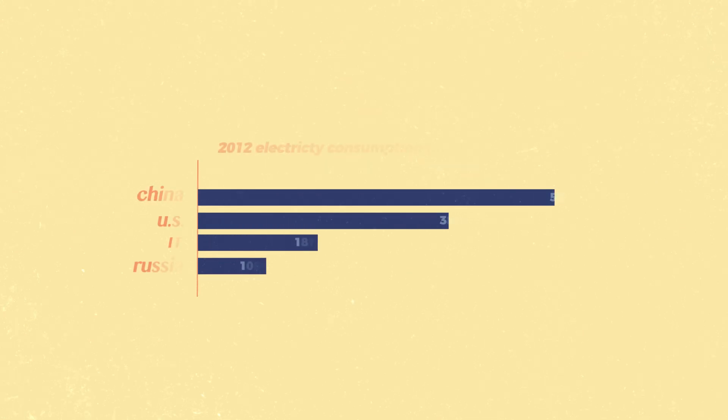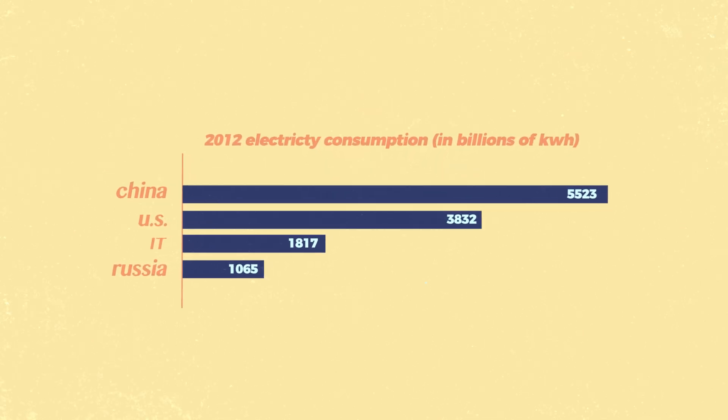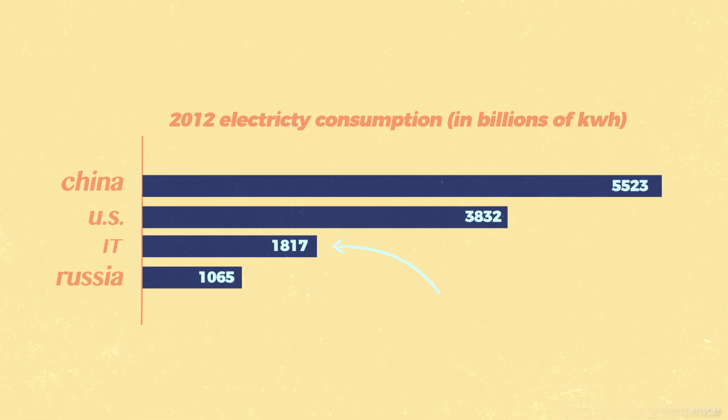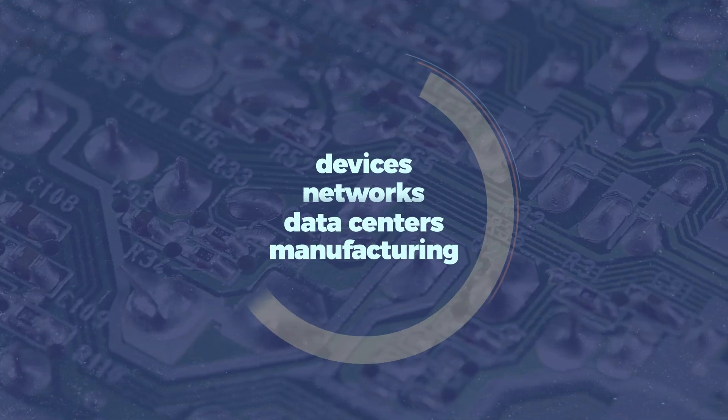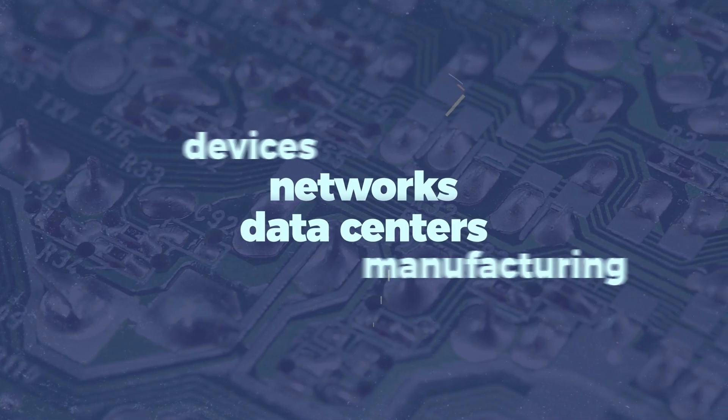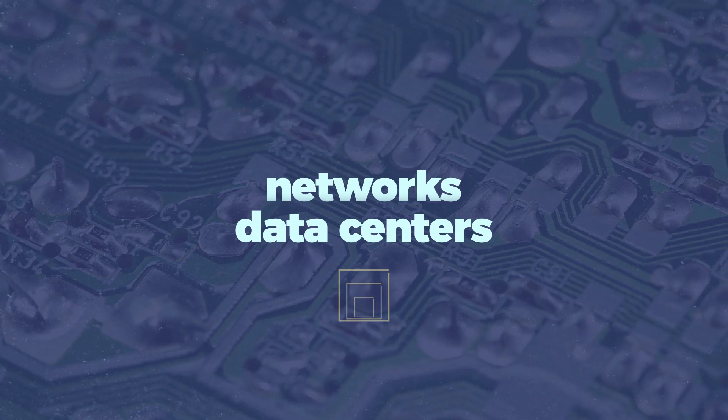If the IT sector was a country, it would rank only behind the US and China in terms of global energy demand. Although there are really four main areas of the digital world that drive that massive energy use, the internet really relies heavily on two: data centers and network communication.